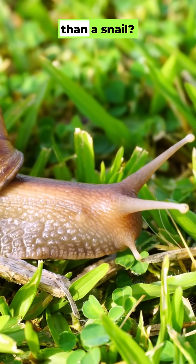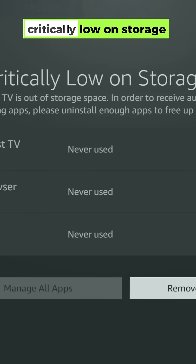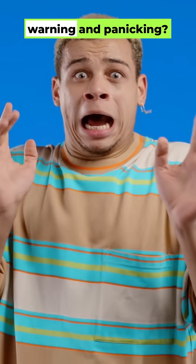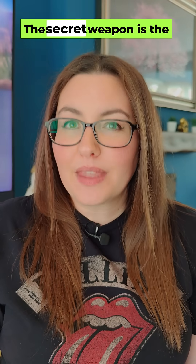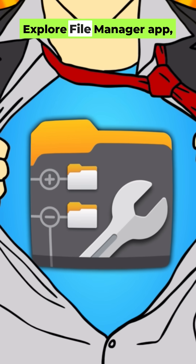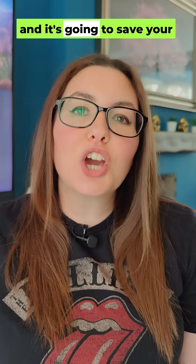Is your Fire Stick slower than a snail? Are you getting that critically low on storage warning and panicking? Well, don't buy a new one. You can fix it for free. The secret weapon is the Explore File Manager app and it's going to save your Fire Stick's life.